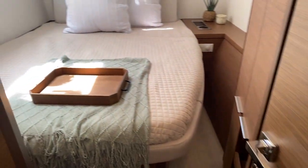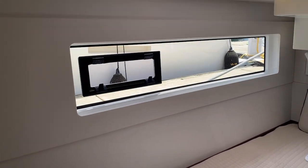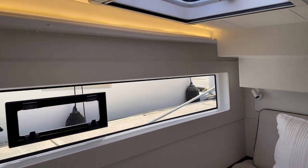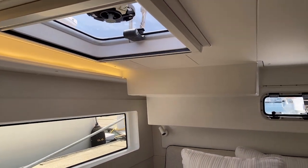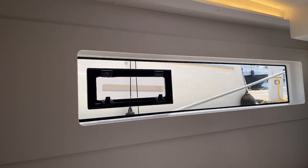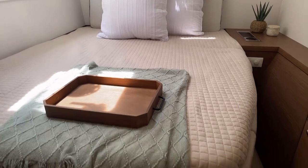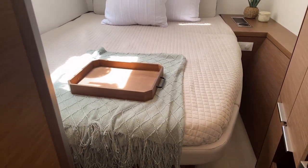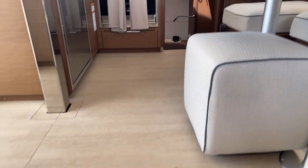Our final stop is the aft starboard cabin — huge hull-side windows, a hatch above, a hatch in the aft, and a hull-side window that opens for additional ventilation. This berth is also a semi walk-around so you don't have to climb up into the bed — easy access. And here's your emergency escape hatch.